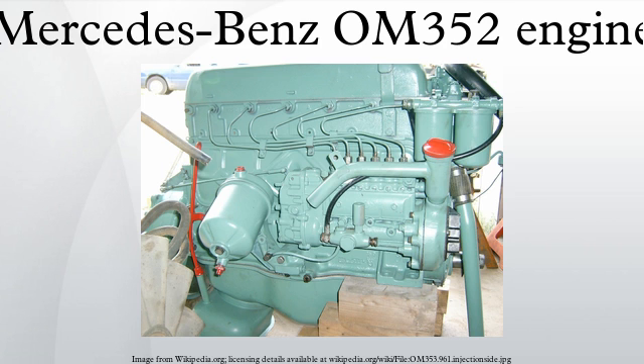Interestingly, exhaust ports 2 and 3 and 4 and 5 are Siamese together, presenting an exhaust manifold with only four outlets. The crankshaft is a precision forged unit running in seven three-layer bearings, with counterweights bolted onto the crank webs, much like any other diesel motor of its vintage.